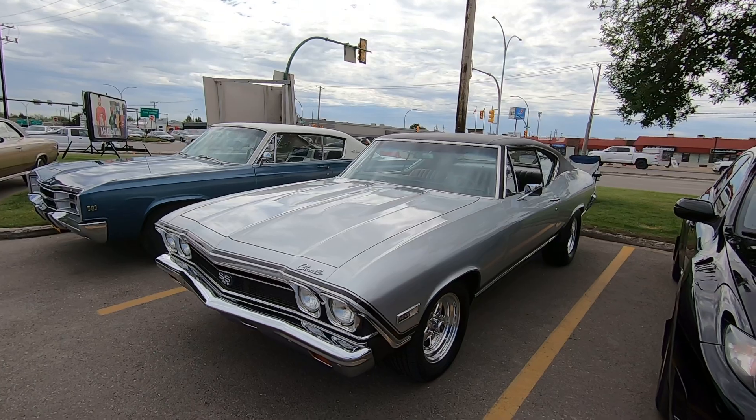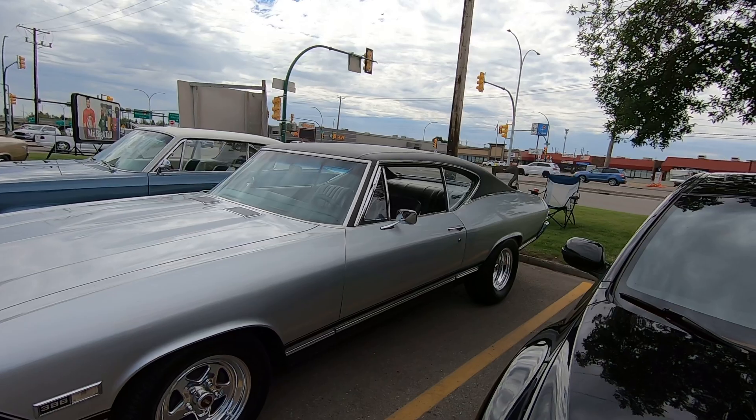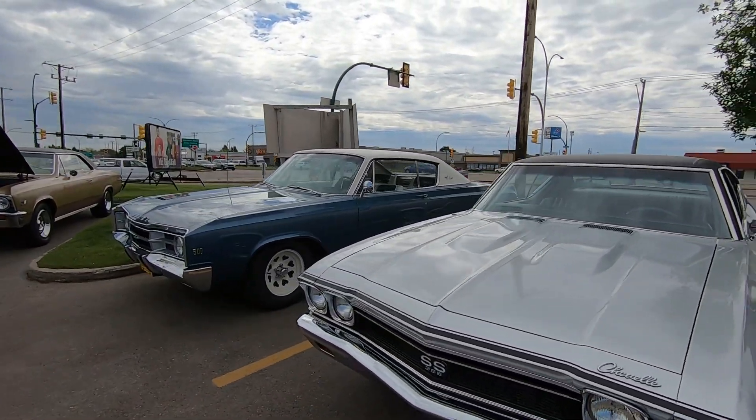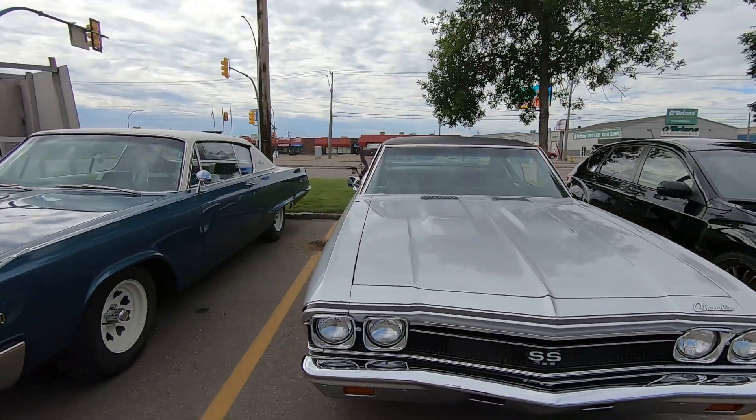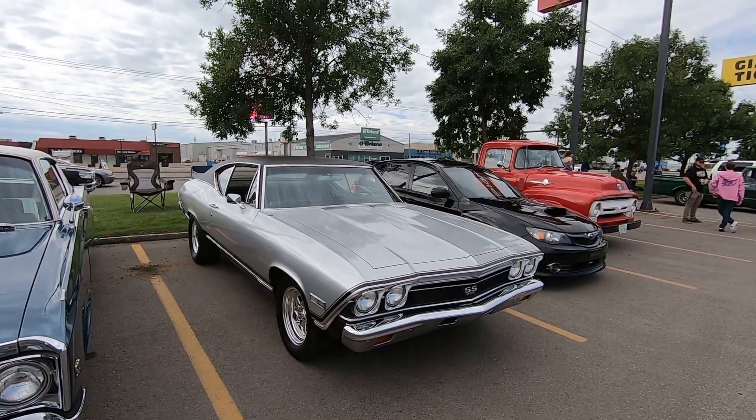My car is occupying this space. I've gotta quit calling this thing my junk — I'm getting a lot of comments about that. Actually, to be honest guys, I really like this car. It's been good to me. I really enjoy driving that thing, so I'll stop calling it my junk.